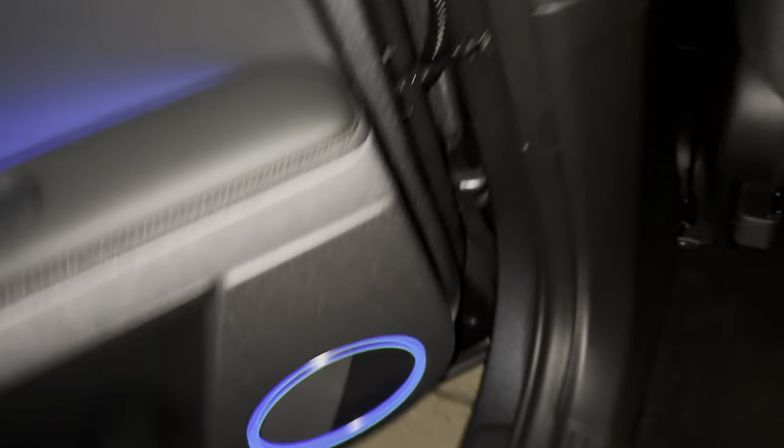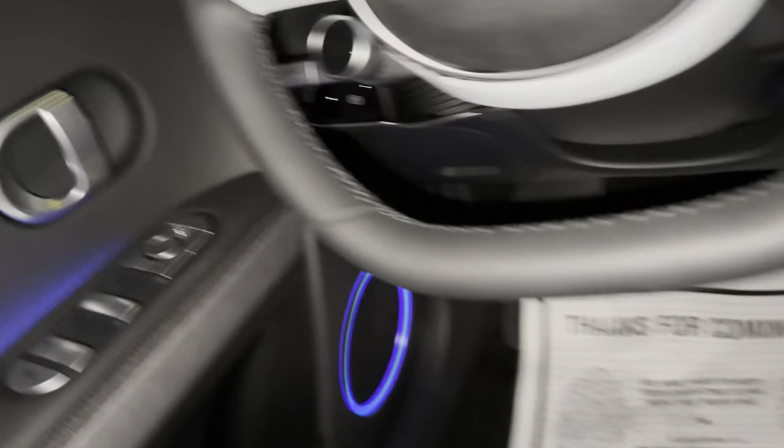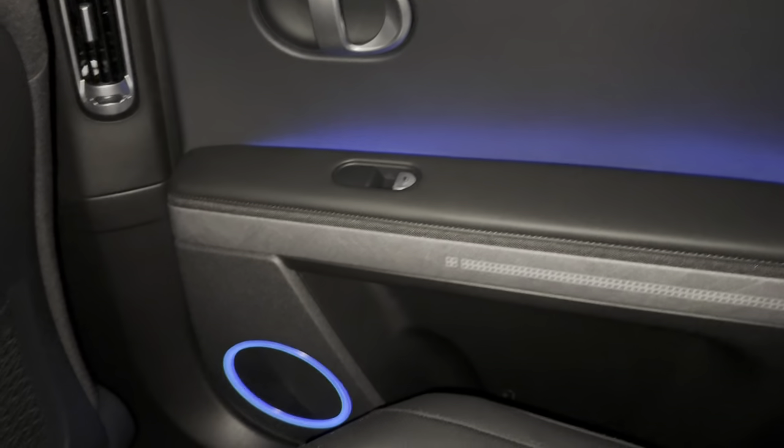Now you guys, come on to the second row of seats, let's take a look. Come on, open the door. I tried, but anytime it's like open the door — come on, open the door from the outside please. I bet I got trapped in here.